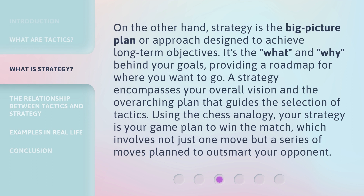On the other hand, strategy is the big-picture plan or approach designed to achieve long-term objectives. It's the 'what' and 'why' behind your goals, providing a roadmap for where you want to go. A strategy encompasses your overall vision and the overarching plan that guides the selection of tactics. Using the chess analogy, your strategy is your game plan to win the match, which involves not just one move, but a series of moves planned to outsmart your opponent.